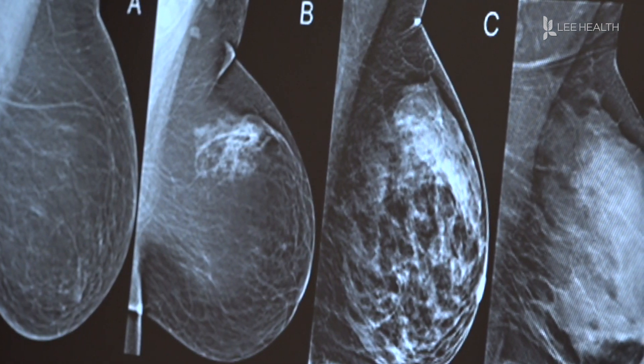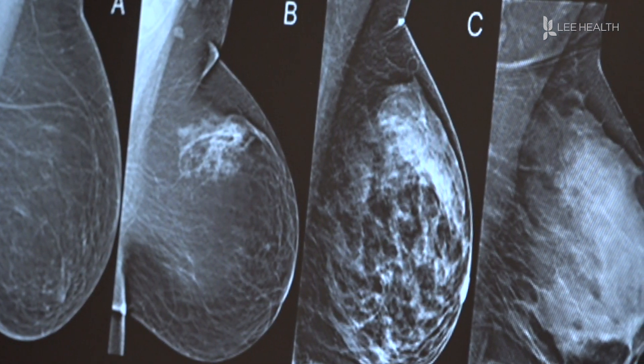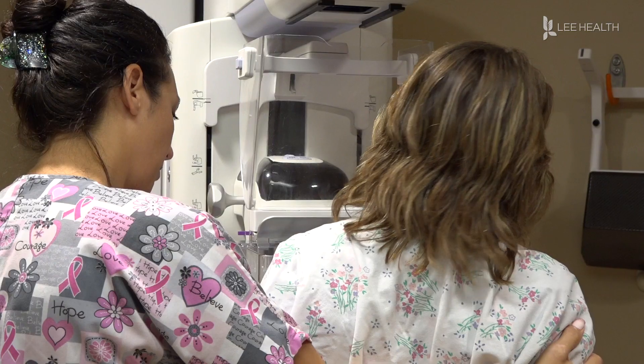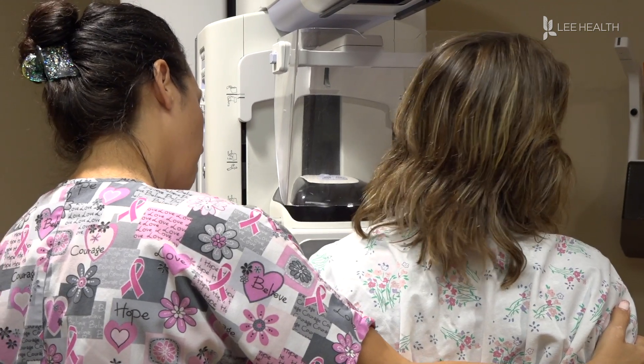Your breast density can determine your risk for breast cancer. We knew that density was a risk factor, and we knew that density could be measured on mammogram, but we weren't telling the patients and giving them the option for additional screening.